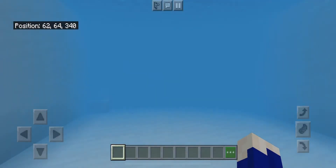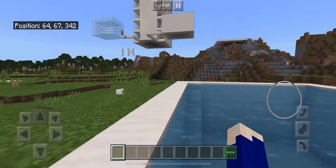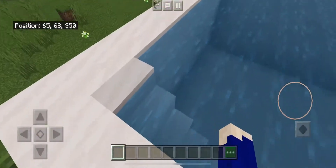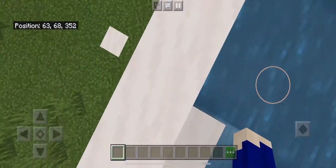Thank God it's creative mode, because if I had stayed down here too long I would have drowned. And here are some stairs to get down to the pool.